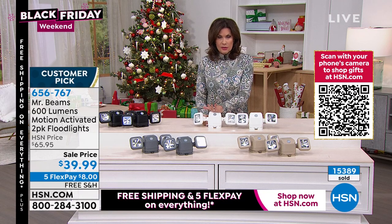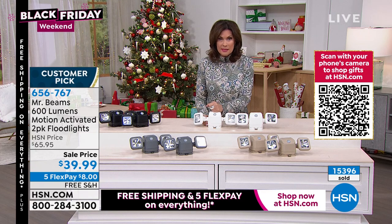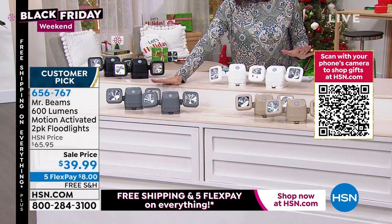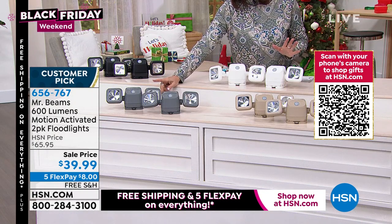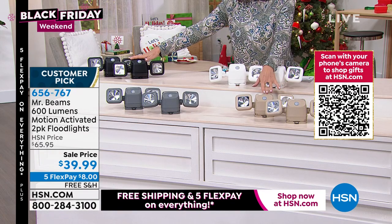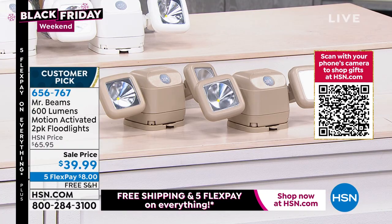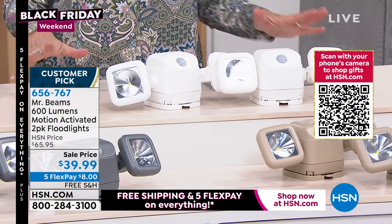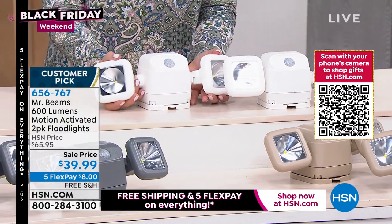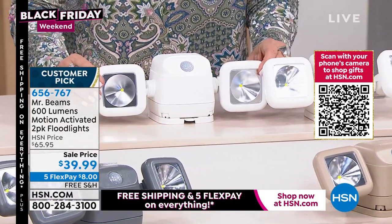15,000 of these have been sold, and I have the final 3,000 now. With free shipping and handling, you do not want to miss these today. The most limited color is gray — 400 left. Black and taupe are tied with 700 each, and white has 1,000. So these are our final quantities across the board. With the five flex payments, free shipping and handling, and the sale price — it's why you buy them today.